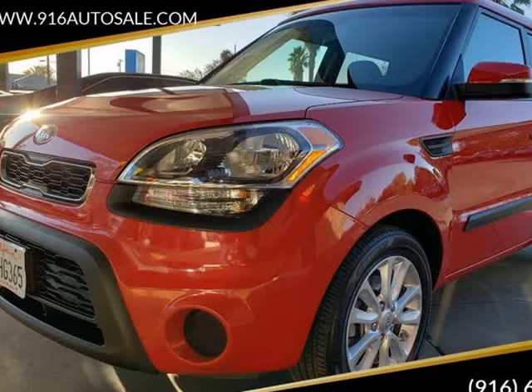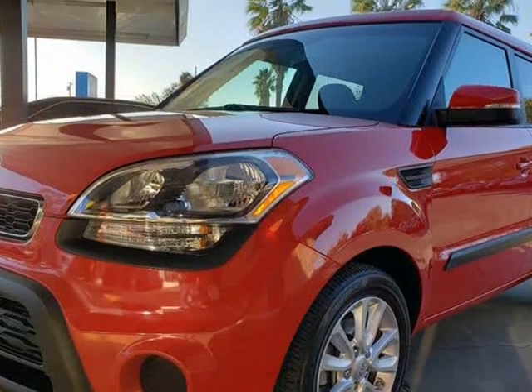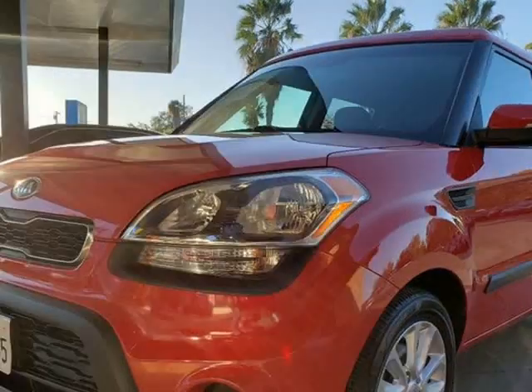This 2013 Kia Soul is brought to you by 916 Auto Sales. This spunky 2013 Kia Soul is definitely a new way to roll.